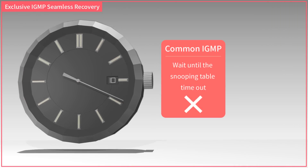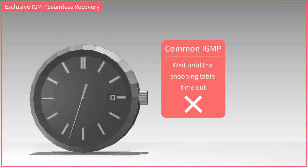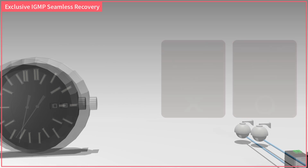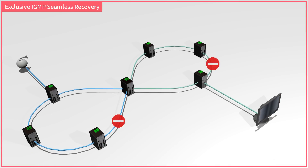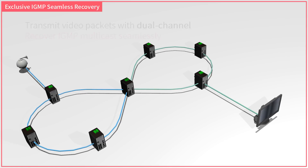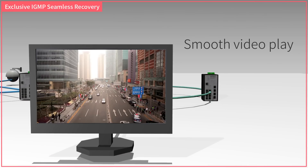Common IGMP protocol needs to wait until the snooping table timeout, while Lantac G.8032 ring is able to recover seamlessly. Lantac switch transmits video packets with dual channel, which leads the shortcut to query. When an interruption occurs, the IGMP network can be recovered seamlessly, resulting in smooth video playback without any lag at IGMP timeout.